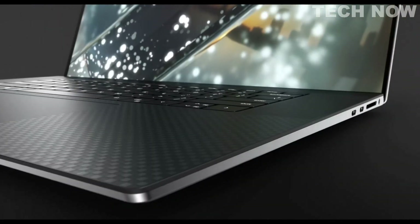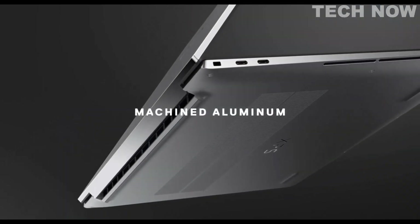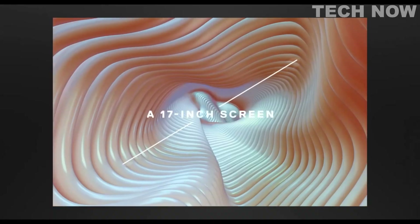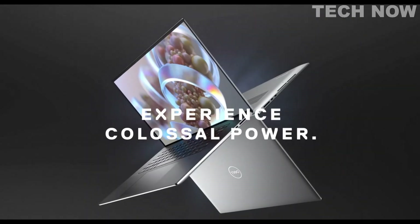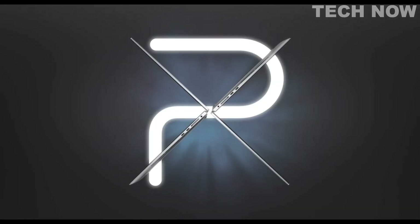Overall, the Dell XPS 17 is a high-performance laptop with a sleek design and great audio capabilities. Its large display and powerful CPU make it a great option for multitasking and gaming, but its limited port selection and battery life may be factors to consider before making a purchase.